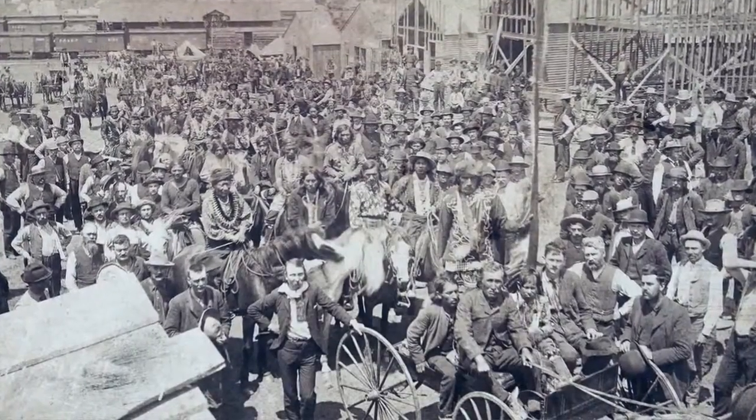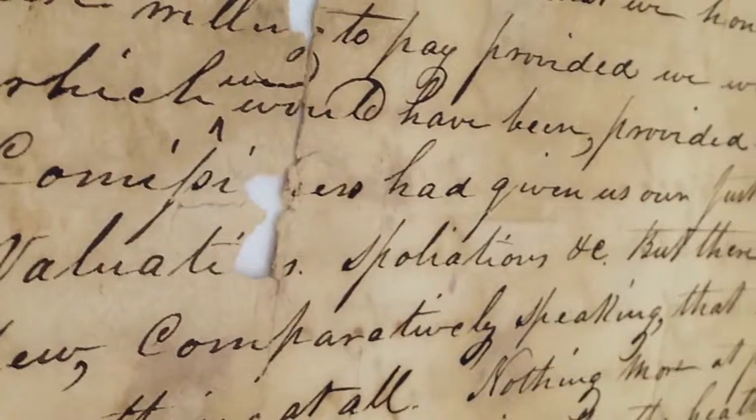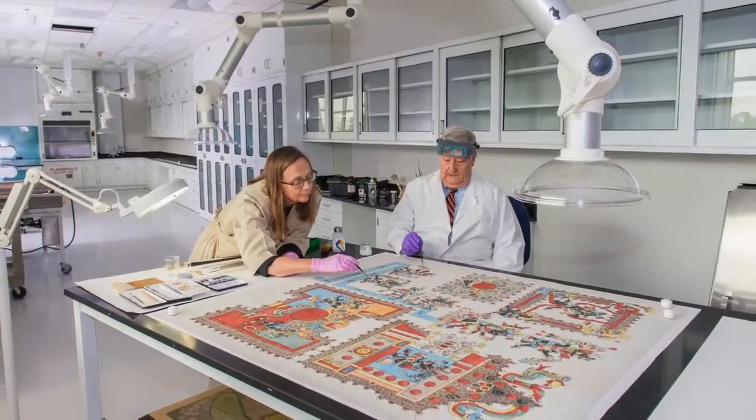I get goosebumps just walking down the halls — I can't believe the richness, the quality of the material you have on display in your holdings. An archive collects things. A research center nurtures.